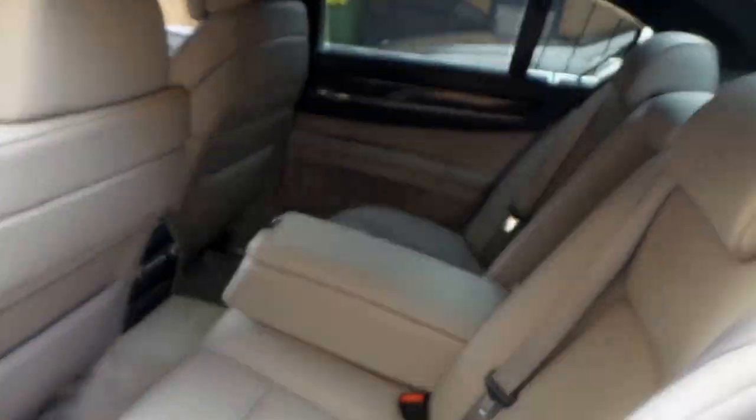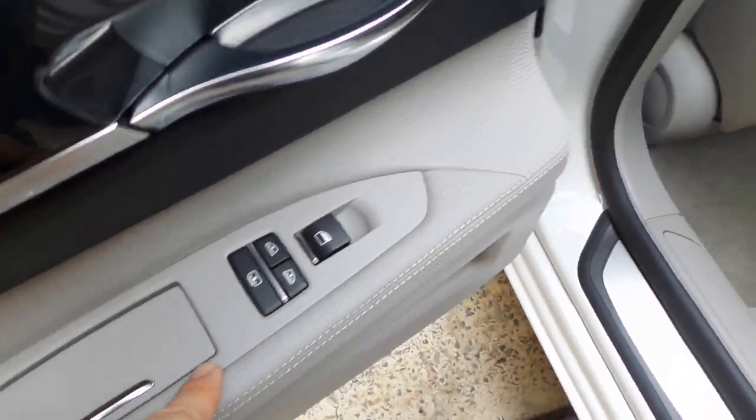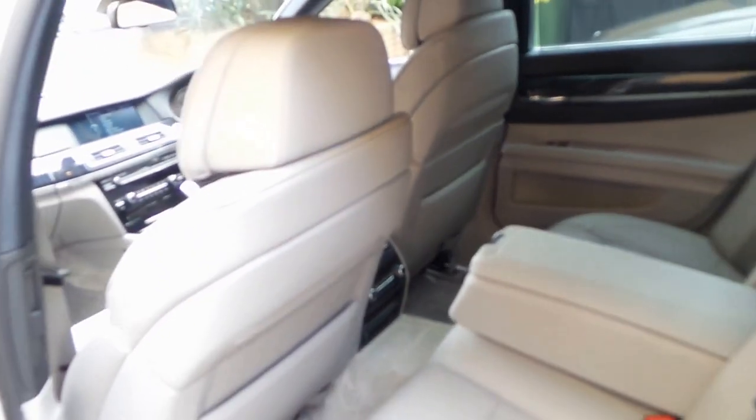Back passengers have all the luxury you could hope for. They're completely shaded from the sun with these blinds — you can control them here, which is nice. Rear air of course, it's quad zone climate control.